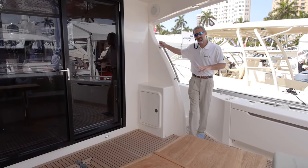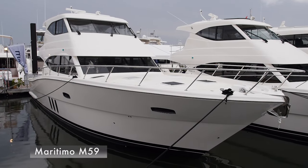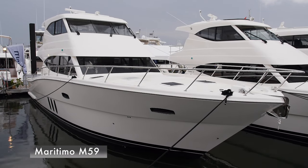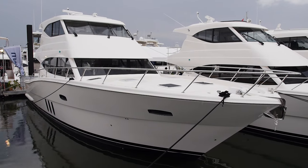I'm walking into the cockpit of a Maritimo 59 — a brand new boat. Maritimo is known for building convertibles that are also cruisers, but in this boat they take it to a new level.